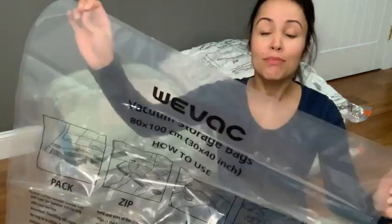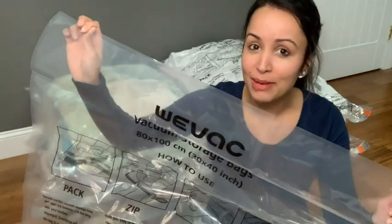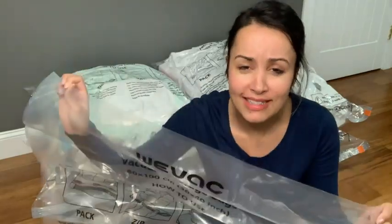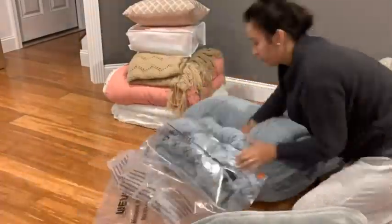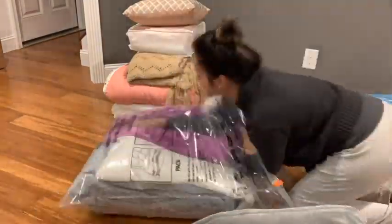Hey, it's Gracie with WTI. We are in the process of moving our house, and these jumbo vacuum storage bags from BVAC have not only been a space saver, but they have also been a stress saver and a life saver for me. My bedding and linens were taking up every single bin that I had, not leaving room to pack anything else.